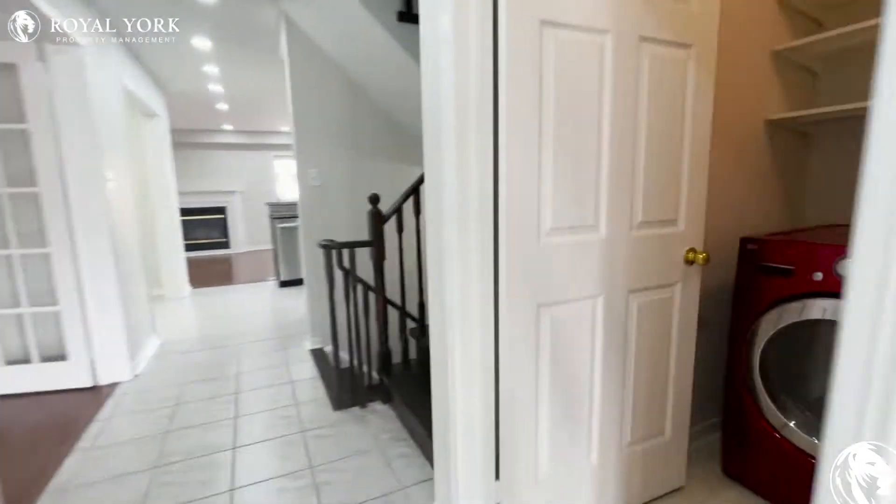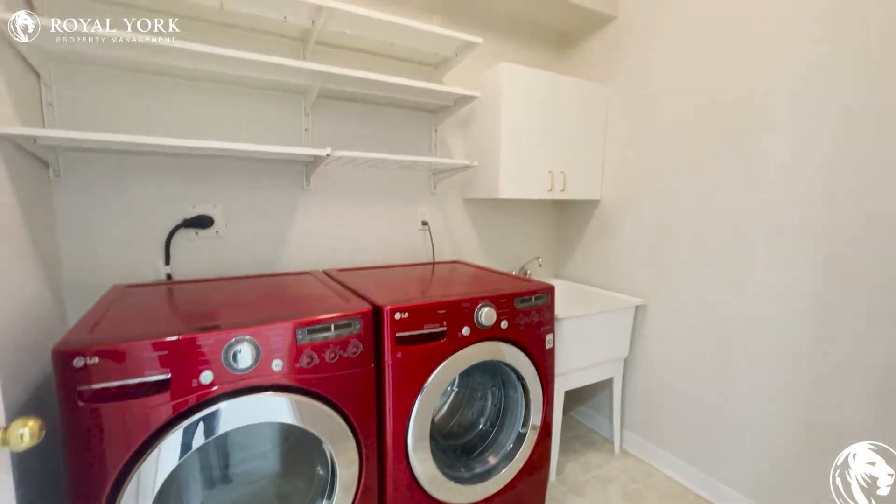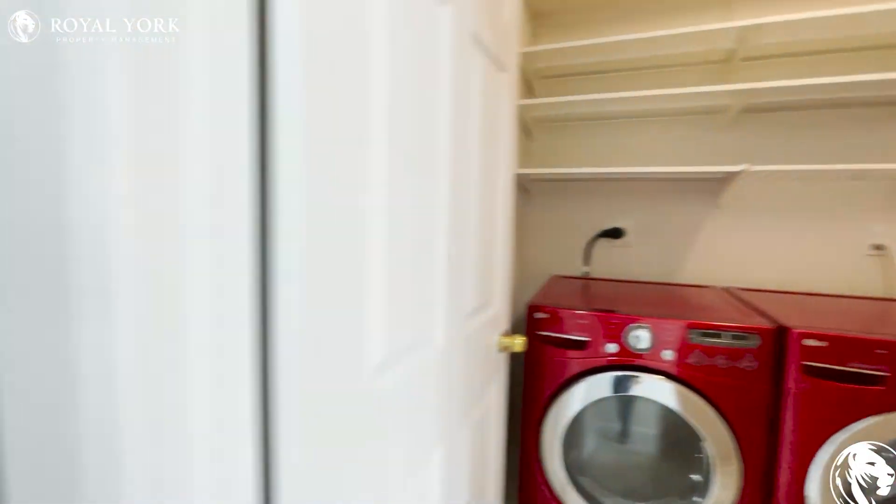Next door is the laundry room with the washer and dryer, the sink, and shelves for your storage needs.